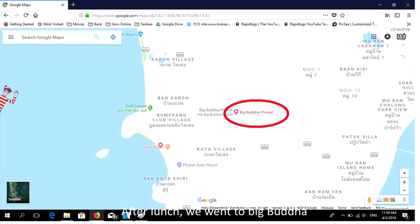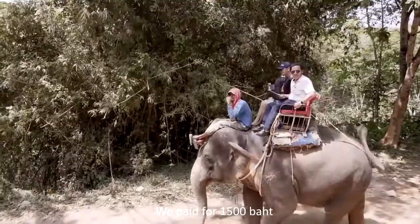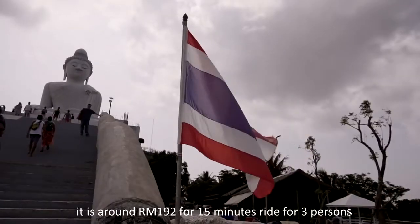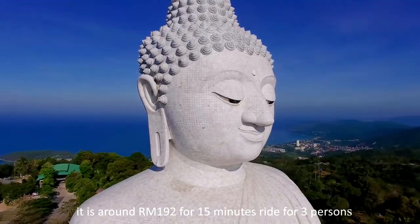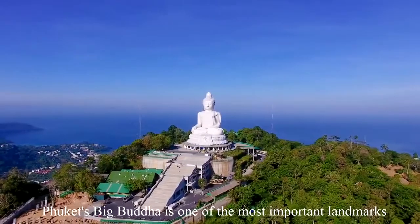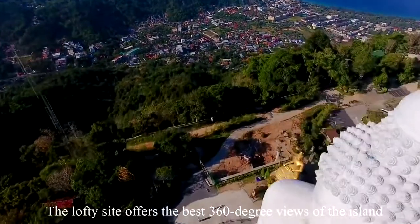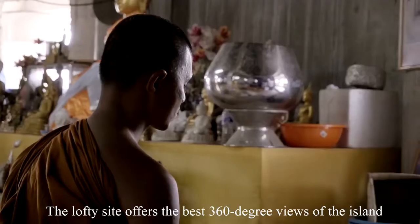After our lunch, we went to Big Buddha. On the way to Big Buddha, we had an elephant ride. We paid 1,500 baht, which is around 192 Ringgit Malaysia for a 15-minute ride for 3 persons. Phuket's Big Buddha is one of the most important landmarks on the island, and the lofty site offers the best 360-degree views of the island.